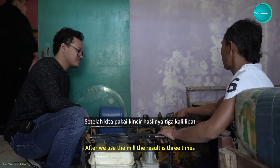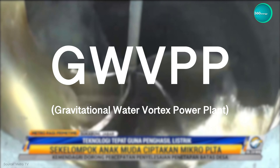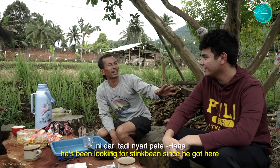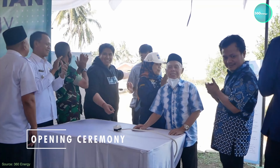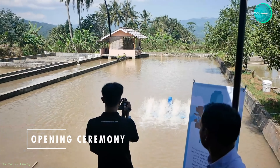Being the first renewable energy startup in Indonesia that uses group technology for hydroelectric power, our products are produced locally in order to increase the economic independence of the community. Our prototype project located in Chikuru Tutsuka Bumi has succeeded in generating 2 kW of electricity for households and fish farm activities.